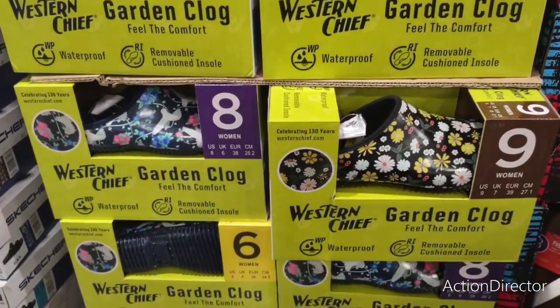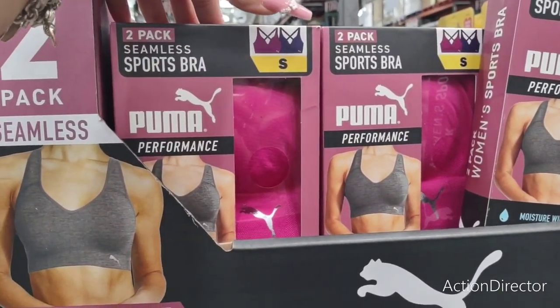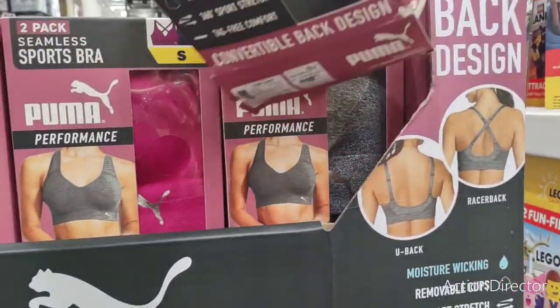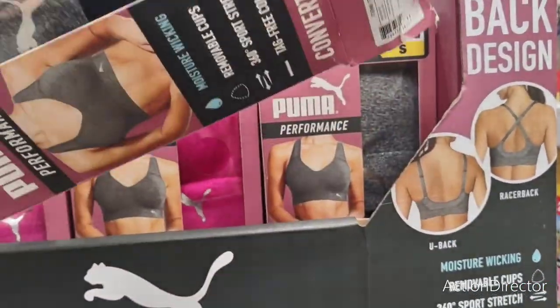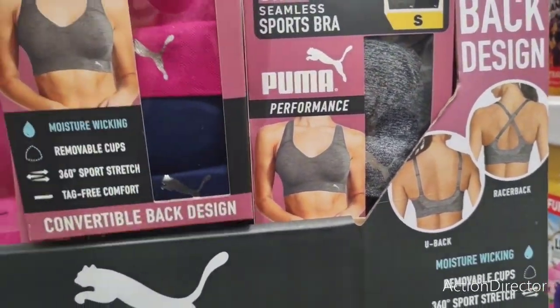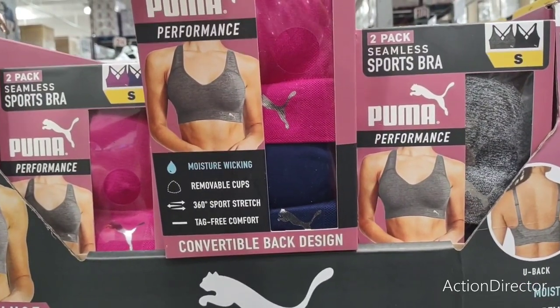They have a two-pack seamless sports bra by Puma for $9.99. You get a crisscross back or a U-back style, and it looks like you get black and gray or navy blue and hot pink. That is a good deal, and Puma has lasted me a while, so I'm definitely liking that.